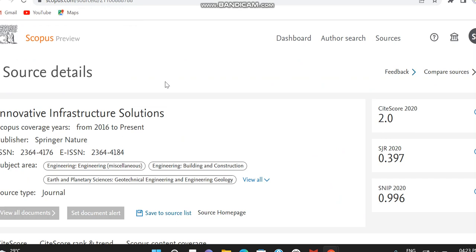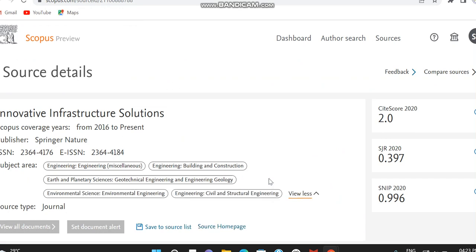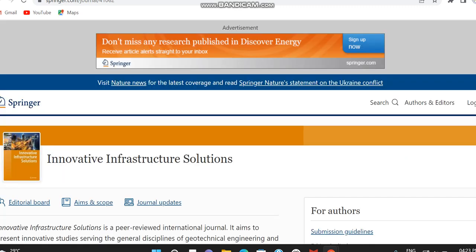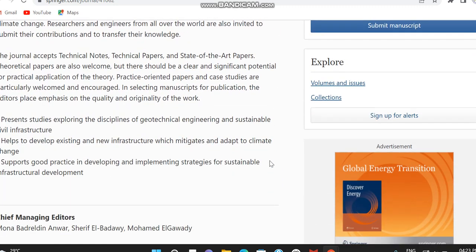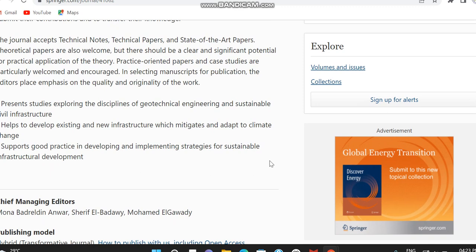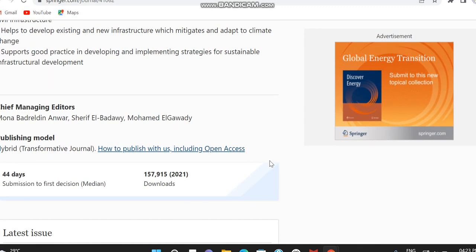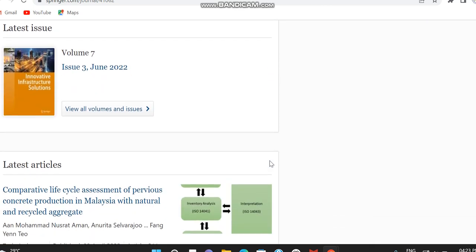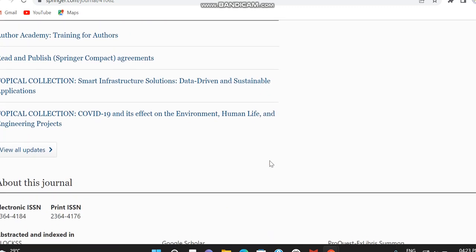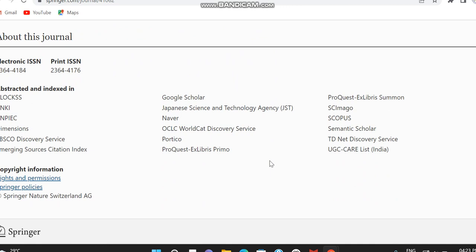The first journal, Innovative Infrastructure Solutions, is indexed in Scopus from 2016 to present, and its subject area covers mostly engineering subjects. It is a Springer journal and also a hybrid journal — both open access and subscription are available. It covers geotechnical engineering and civil engineering subjects. They have given the first decision time as nearly 44 days. It is also indexed in the UGC CARE list, Google Scholar, and Emerging Sources Citation Index.